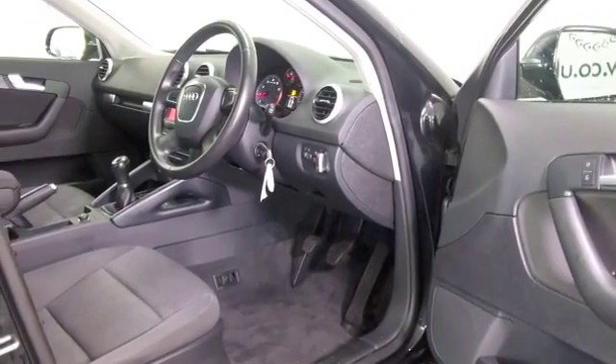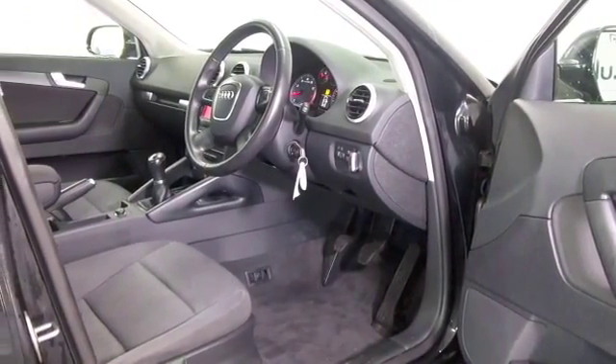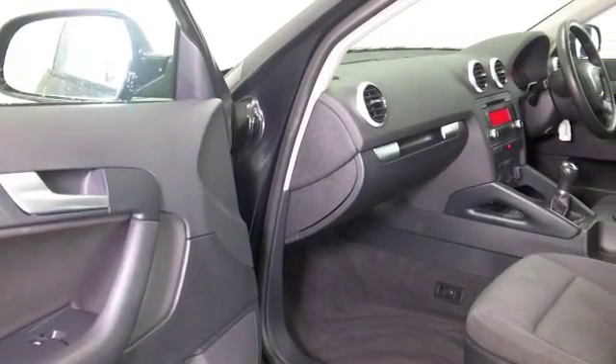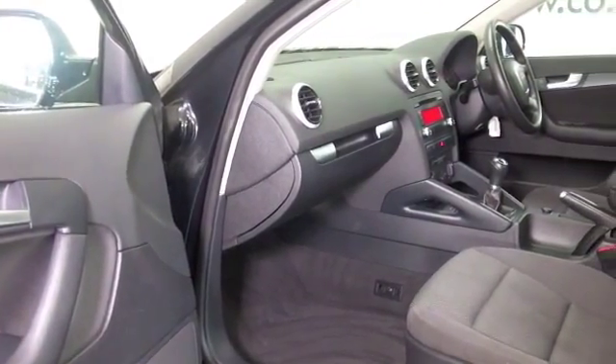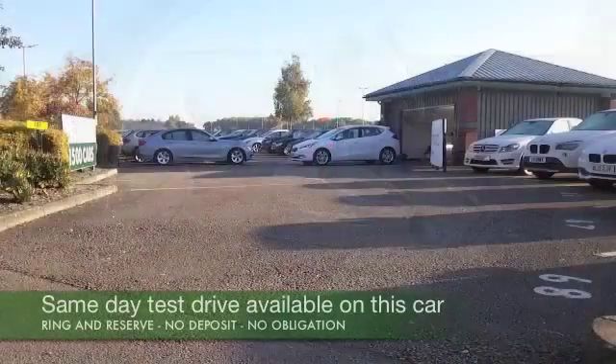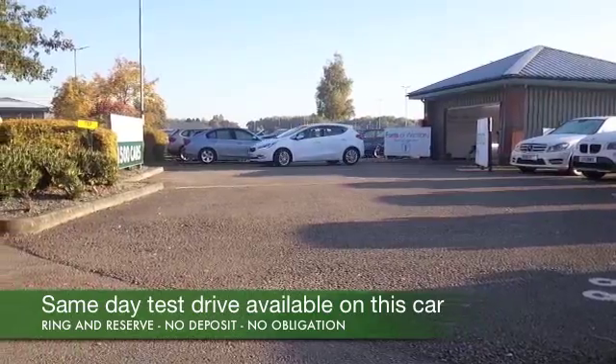Now this has a cloth interior, superb build quality through and through. I think you'll feel quite comfortable behind the wheel — air conditioning, electric windows of course, great sounding music system and nice alloys — so all the right ingredients.